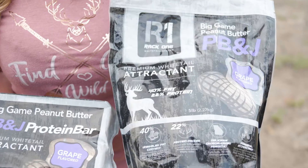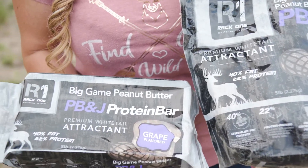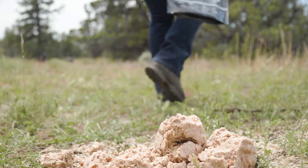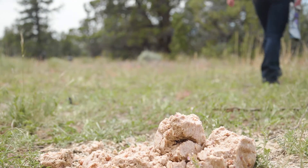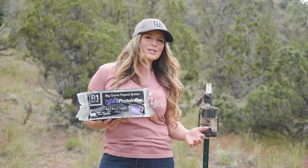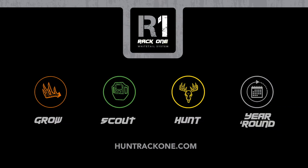The five pound bags and bars are easy to carry in and out, and it's rain resistant, so you can place it right on the ground. Undeniable taste and maximum attraction? Check out Rack One's new peanut butter and jelly, Big Game Butter.